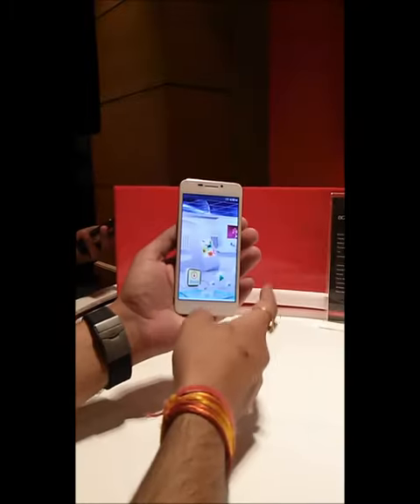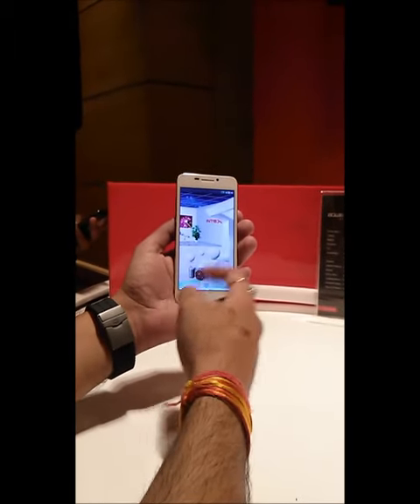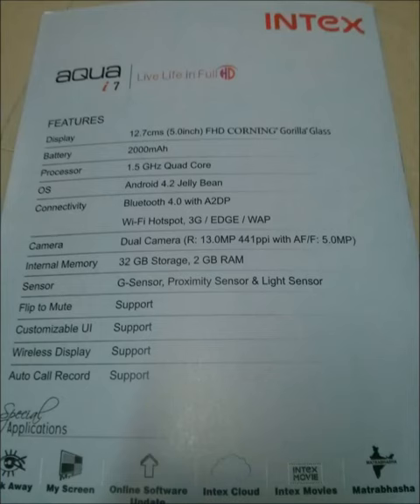That was it — thank you guys for watching. This is Saruman from All About Technologies. Don't forget to subscribe and stay tuned. I'll be showing you further unboxing or gaming reviews if I get the device for a full hands-on.